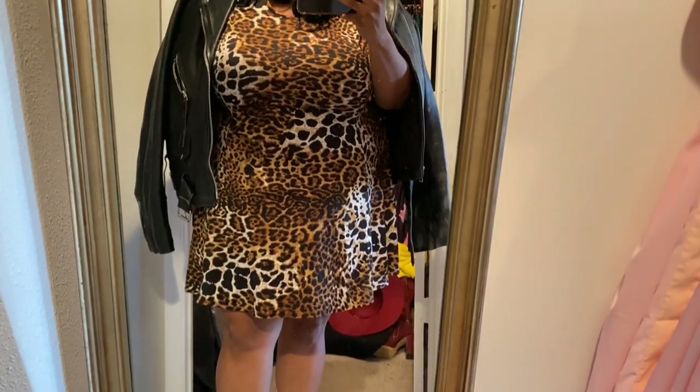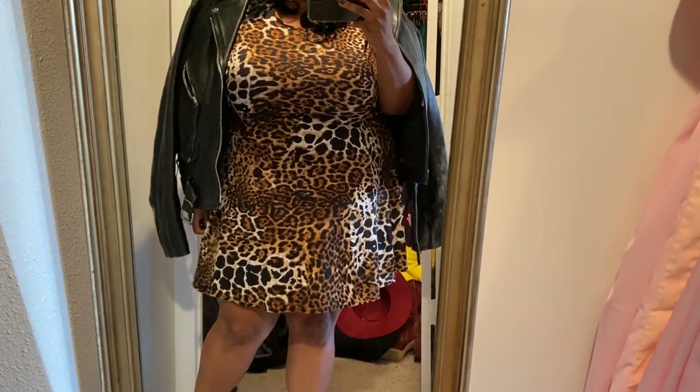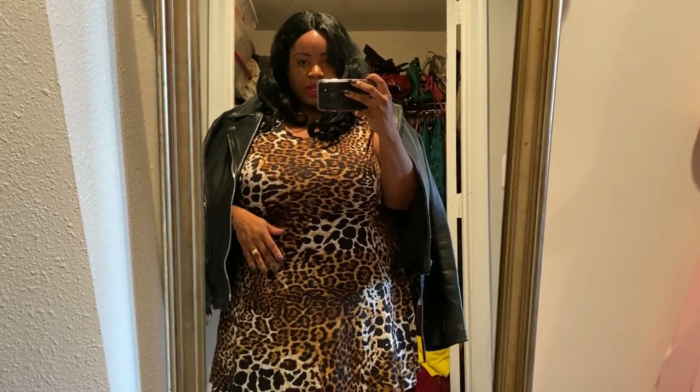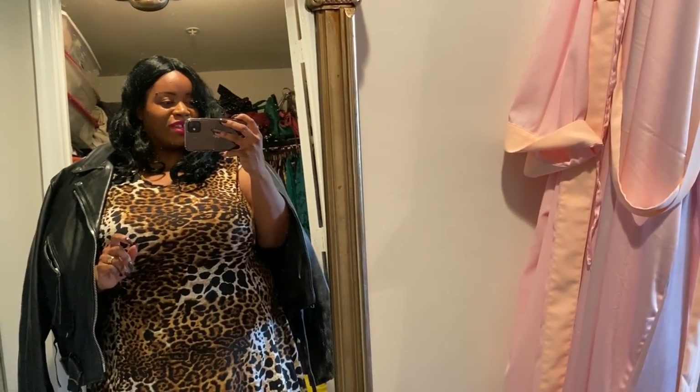In a perfect world, I'm actually going to look for an animal print midi dress — I'll show you what I'm thinking length-wise in the next piece. I want this dress but longer because I feel like that would add even more of a rocker-chic vibe. I probably have something in my closet we can play around with. This is fine though — you guys know I love my legs — and this is how I wanted to wear it, and it just felt good. So this was the first way I decided to wear this jacket.